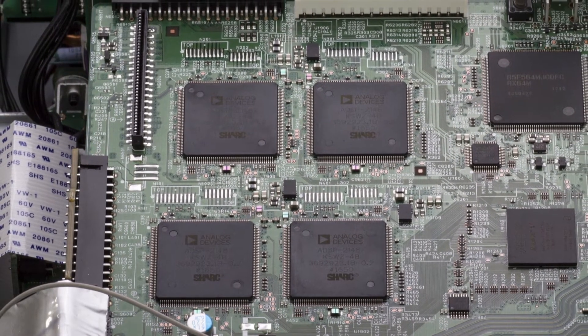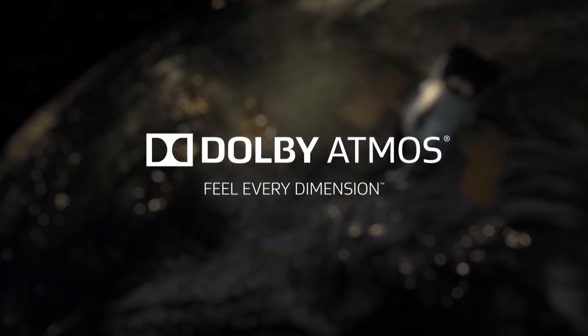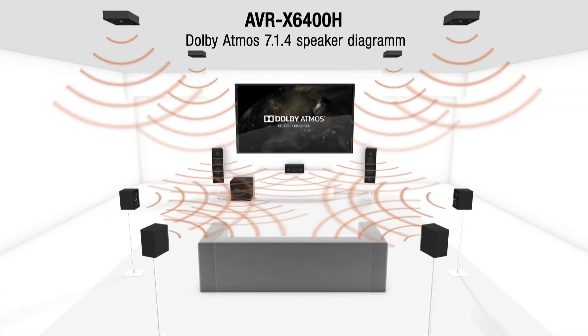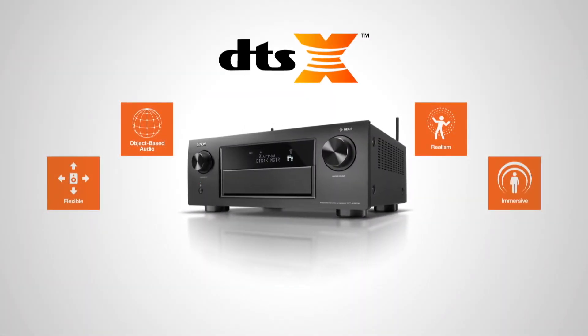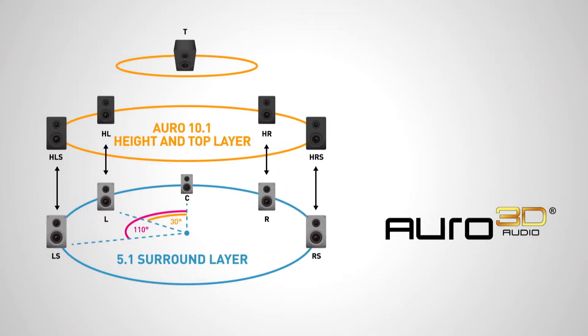Both AV receivers are designed to provide the most complete 3D sound experience. With additional overhead speakers, feel every dimension in Dolby Atmos — captivating three-dimensional sound from literally any direction. DTS-X makes sound move around you like it would in real life, no matter the number of speakers installed, while the newly built-in Auro 3D adds up to the most complete 3D sound options in any AV receiver.